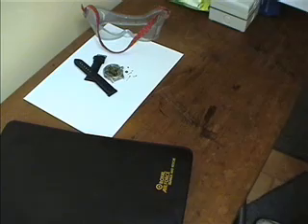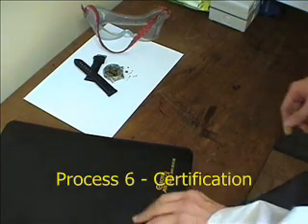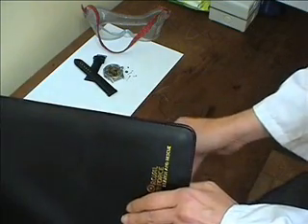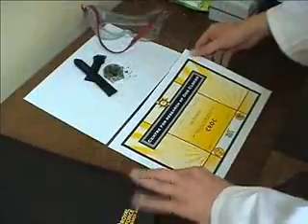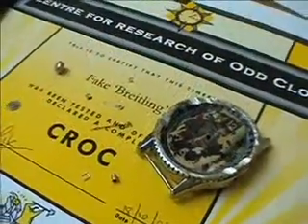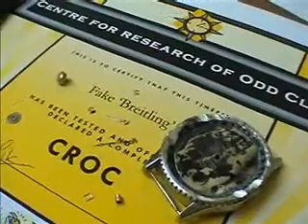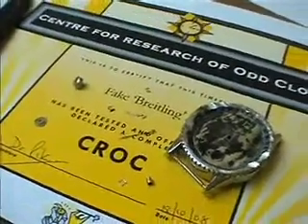Having now completed all five tests, the magical time has arrived. Yes, this watch will now receive the coveted crock certificate. Yes, indeed. The watch is now an officially certified crock.